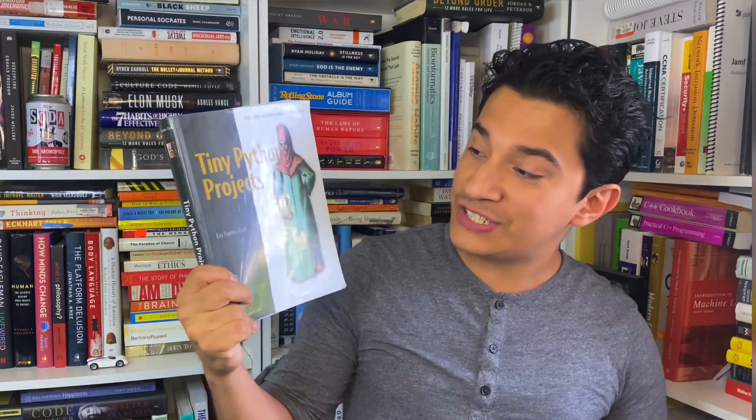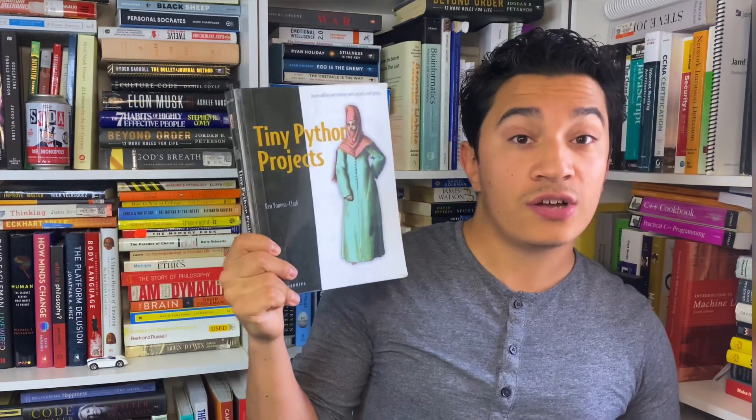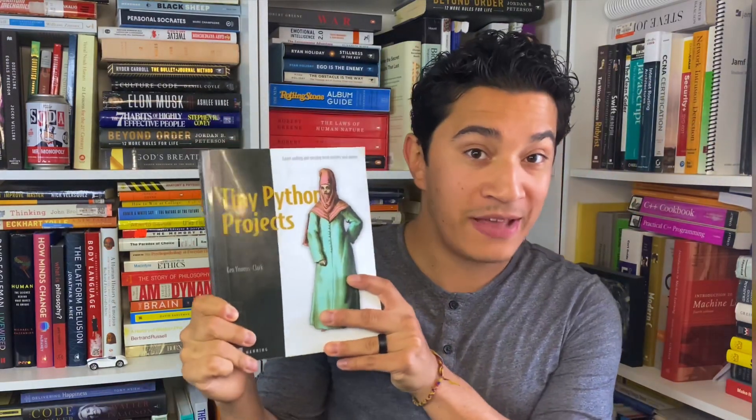The best book I would highly recommend for anybody who wants to learn how to program in Python, actually program anything useful, and learn how to problem solve in Python, is Tiny Python Projects by Ken Yuns Clark. I highly recommend this book.